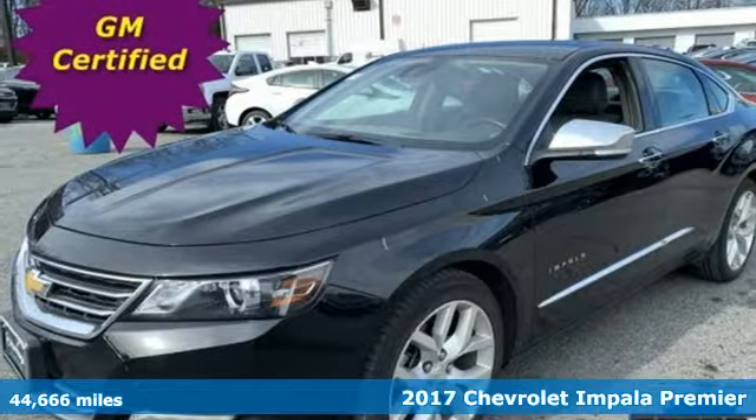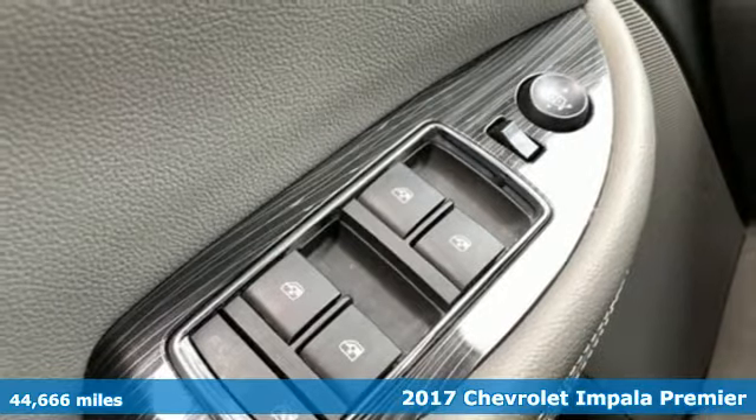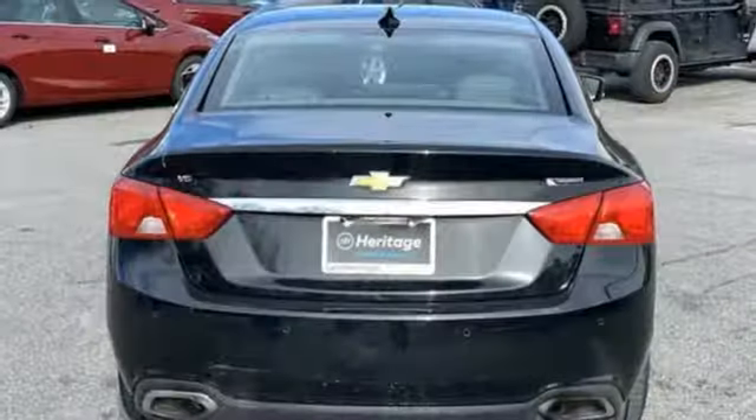It's a 2017 Chevrolet Impala. This Impala offers 360 degrees of sophistication and contemporary luxury. It comes with great features you'll love.